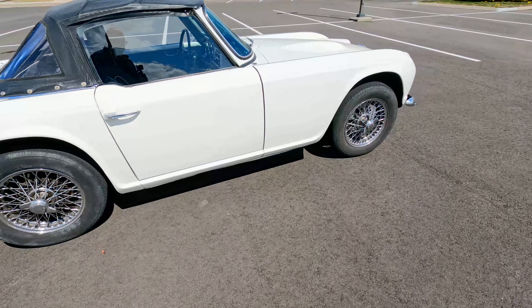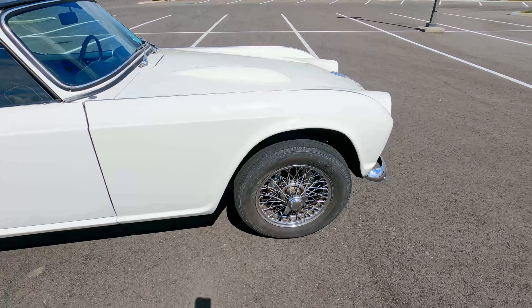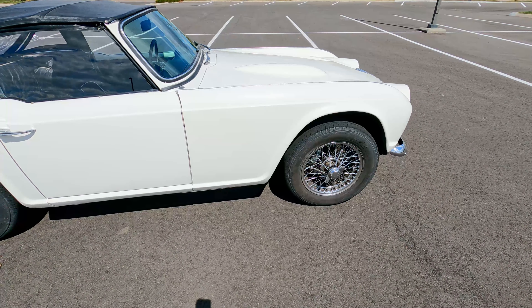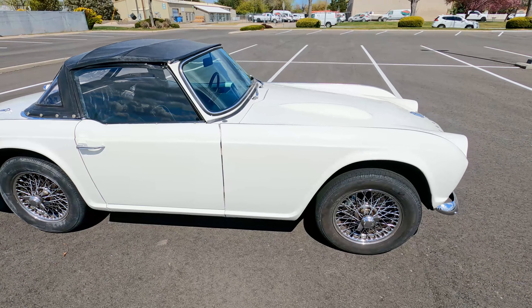The brakes were redone at some point. We just put new calipers on it too because it was pulling to one side a little bit, but that seems to have helped. We're going to bleed those brakes again before we ship it off.